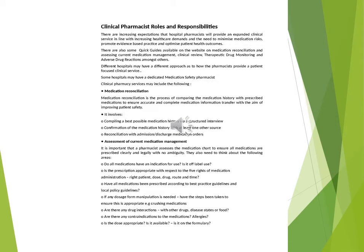Assessment of Current Medication Management: it is important that a pharmacist assesses the medication chart to ensure all medications are prescribed clearly and legally with no ambiguity. They also need to consider: Do all medications have an indication for use? Is it off-label use? Is the prescription appropriate with respect to the five rights of medication administration — right patient, dose, drug, route and time? Have all medications been prescribed according to best practice guidelines and local policy? If any dosage form manipulation is needed, have the steps been taken to ensure this is appropriate, e.g. crushing medications? Are there any drug interactions with other drugs, disease states or food? Are there any contraindications? Allergies? Is the dose appropriate? Is it available? Is it on the formulary?